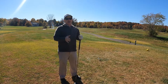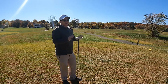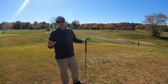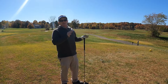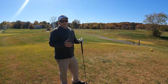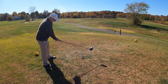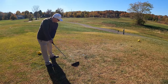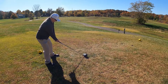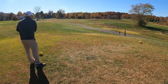Here at hole number five — short par four, 306 yards to the green. There's not a lot of trouble up there; I know my driver can go 300 yards, so I'm going to hit driver on this short par four, try to get there close to the green. Hit it good, just a little bit left — hopefully we'll get away with it.